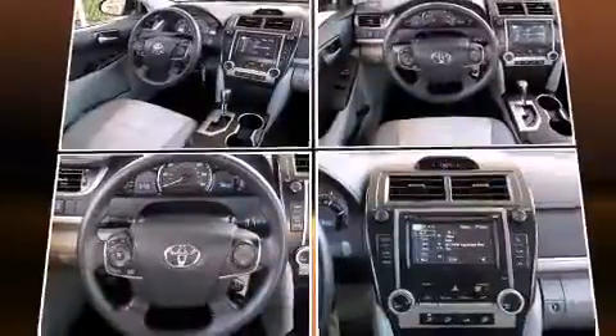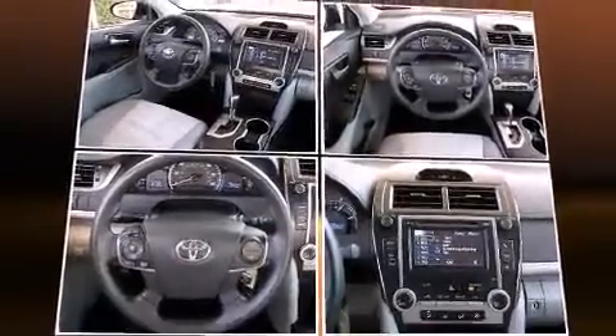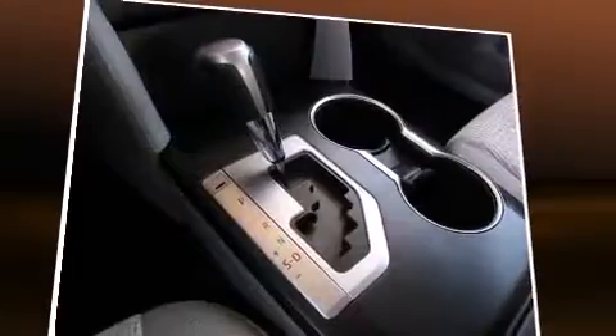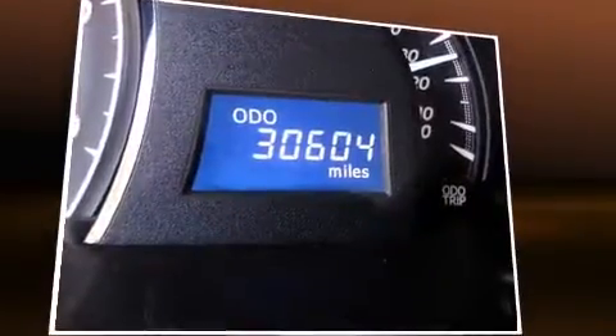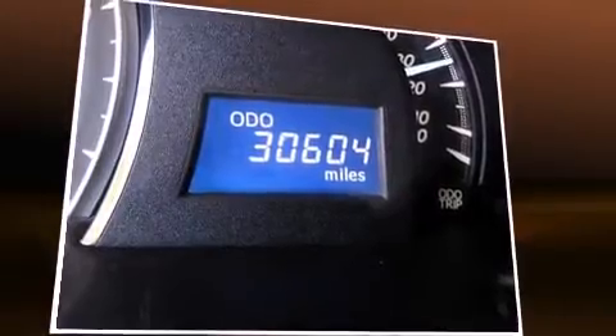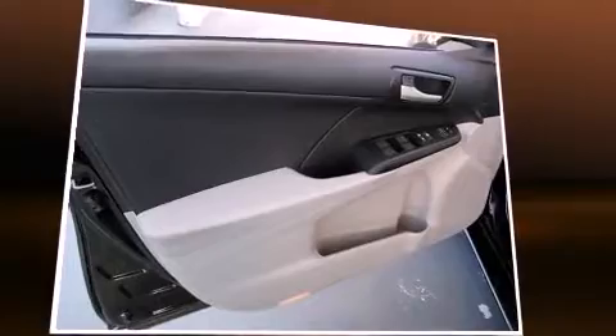Toyota paid particular attention to efficiency and practicality with the following features: a tachometer, an outside temperature display, and one-touch window functionality. Enjoy your favorite music via the stereo system, which includes a CD player with MP3 capability and six speakers enhancing the audio experience throughout the interior.